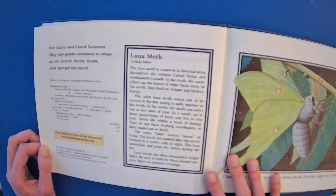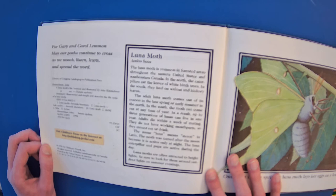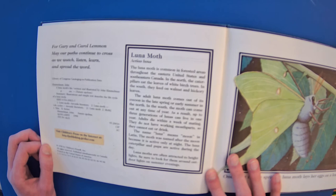Adults die within a week of mating. They do not have working mouthparts, so they cannot eat or drink. The name Luna means moon in Latin — the moth was named after the moon because it is active only at night. The Luna caterpillar and pupa are active during the day. Luna Moths are often attracted to bright lights, so be sure to look for them around outdoor lights on summer evenings.